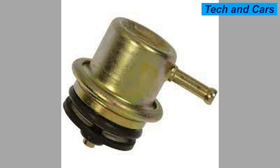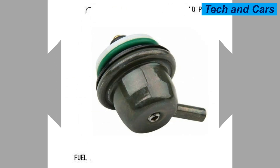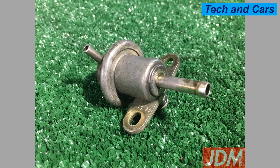Causes of a bad gasoline fuel pressure regulator. There are several causes, including: Cause 1 — Wear and tear: Over time, the fuel pressure regulator can become worn out and fail to function properly. Cause 2 — Contaminants in the fuel: Dirt, debris, and other contaminants in the fuel can clog the fuel pressure regulator, causing it to malfunction. Cause 3 — Electrical issues: Faulty wiring or a damaged electrical connection can prevent the fuel pressure regulator from working correctly.